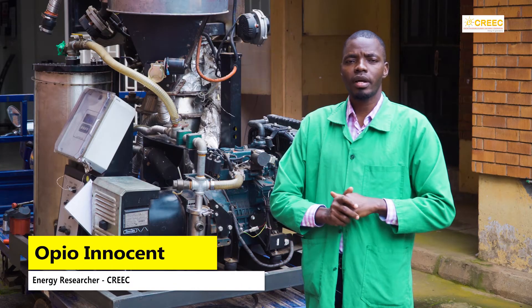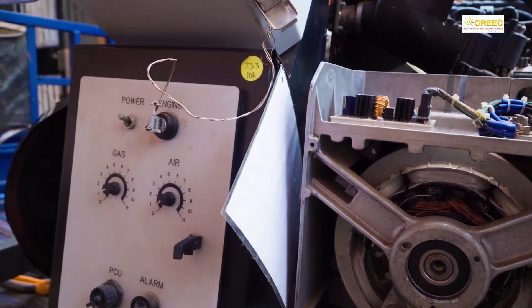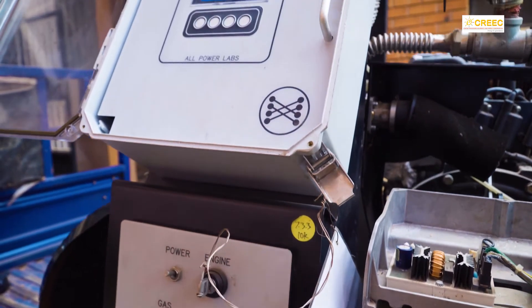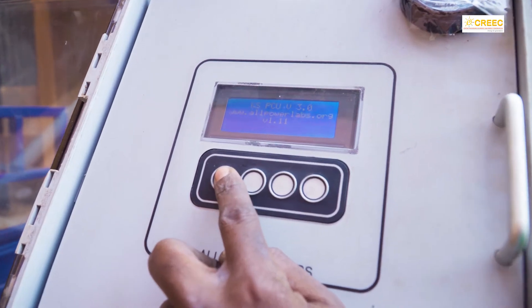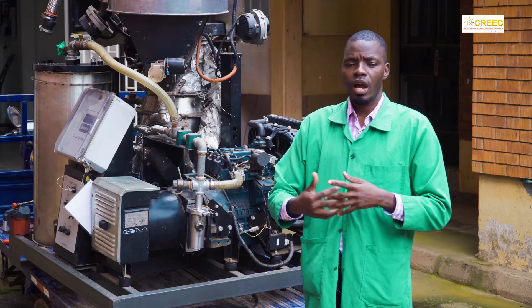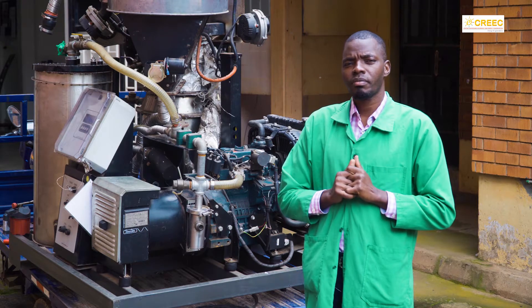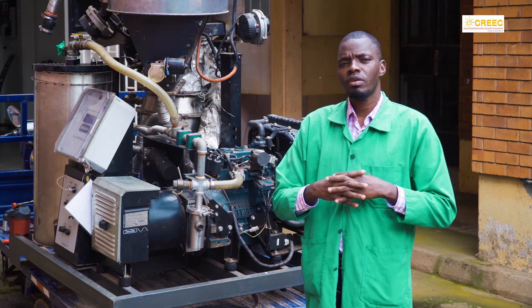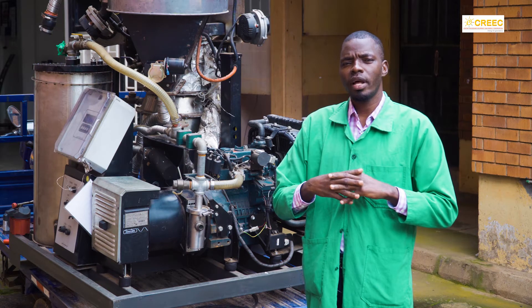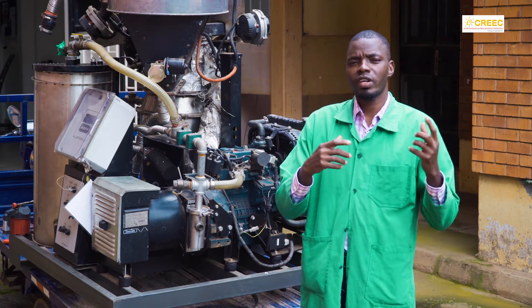My name is Opio Innocent Miria. I work as an energy researcher at the Center for Research in Energy and Energy Conservation. Welcome to this demonstration, which is about gasification. What you are seeing in the background is a gasifier. It's a technology we imported from the US from a company called All Power Lab. The gasifier works based on the process of gasification.